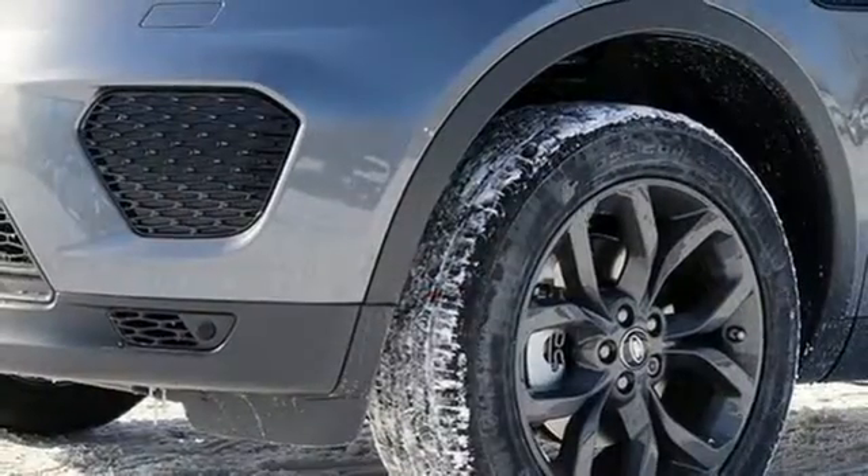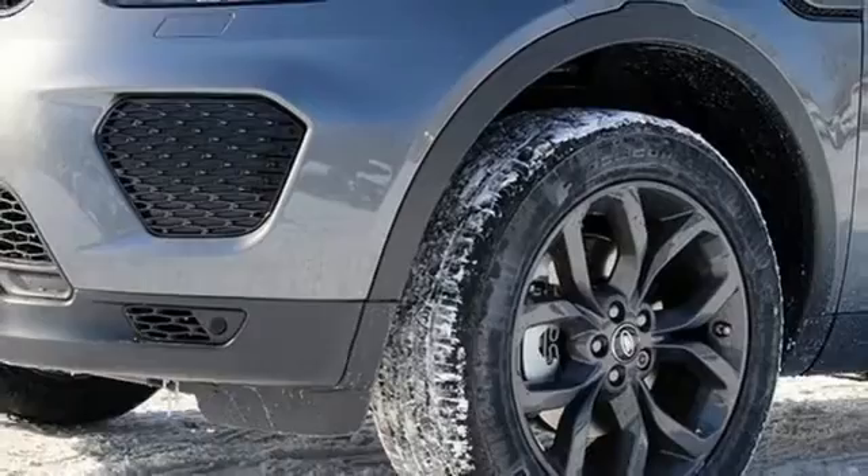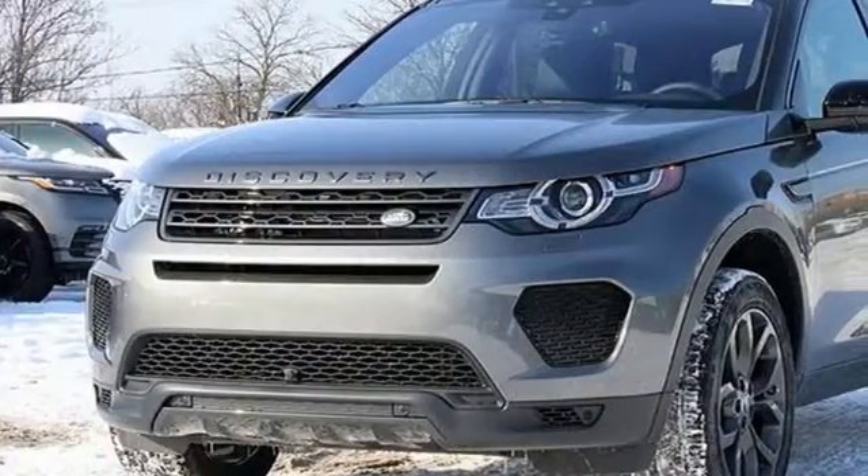Dual zone climate control. Front and rear parking sensors. And turbo inline four-cylinder engine.